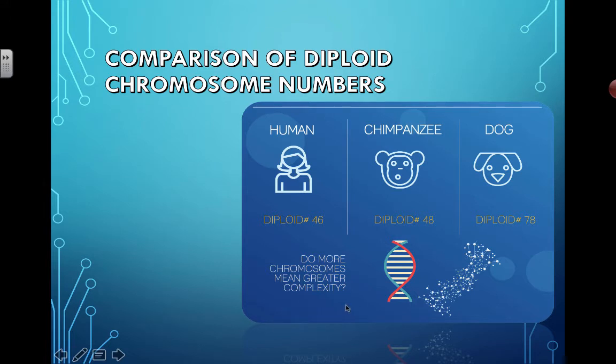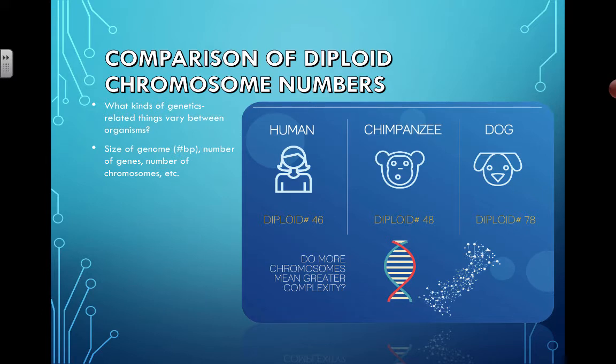Do more chromosomes actually mean greater complexity? There are different types of genetics-related things that vary between organisms. The list is endless, but there are three that might sound like they're the same thing, so we really have to distinguish between them. There will be three separate videos about these three different things, separated through the genetics units of the syllabus.